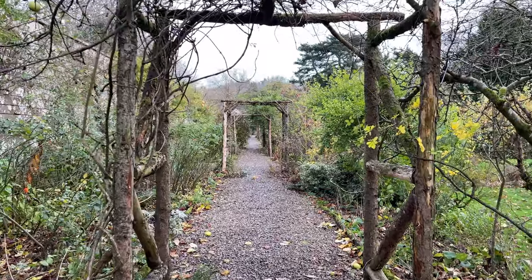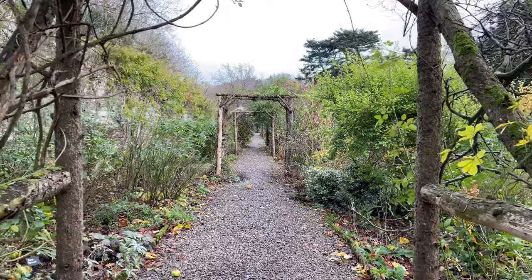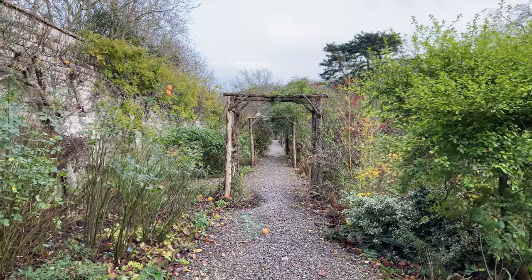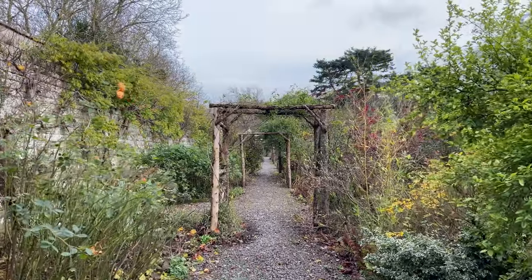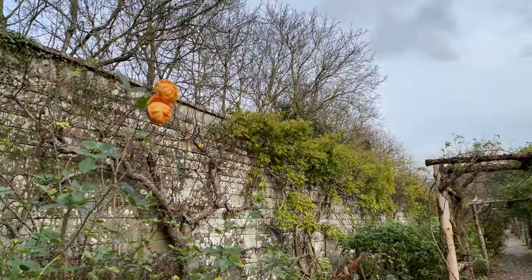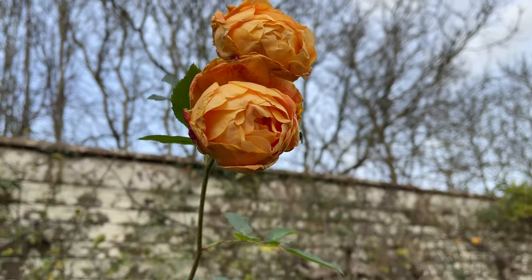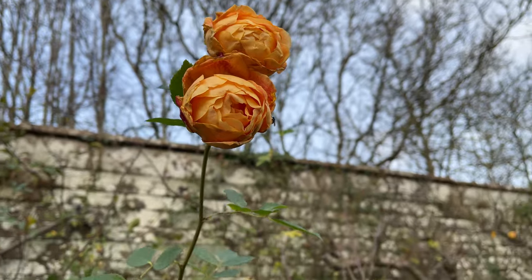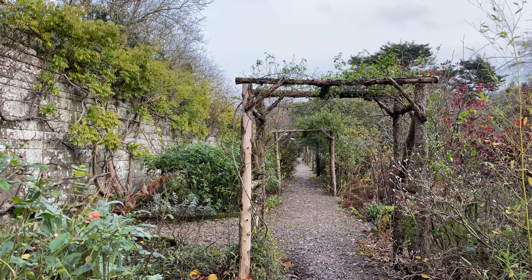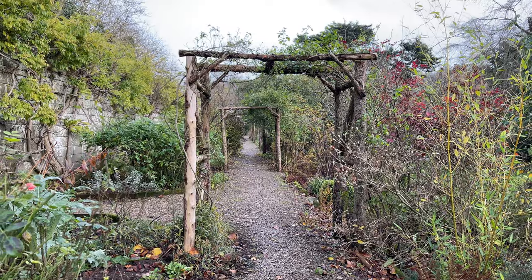This entire path here all the way down to the bottom is called Rose Walk, and it would look absolutely amazing in summer. I might have to pop back. Everything along here is just roses — and as you can see, there's still a couple out here. This would be beautiful to see in the summertime, so I might plan a June or July trip back.